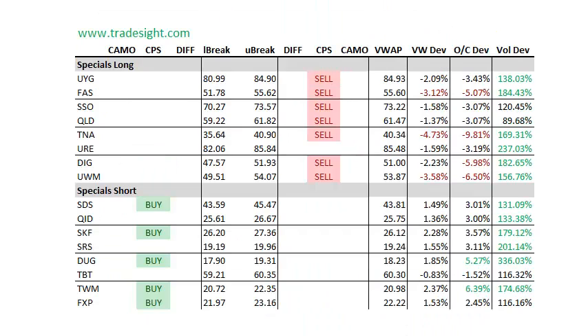Now for the specials — they're showing the same thing as the rest of the tape, and look at these moves. Some of them are stunning. The UWM is 6.5% below the open, FAS is 5% below the open. Almost all of these things are trading on volume. The short ETFs are biased to the upside. So this is a very negative session with the implication of downside follow-through.